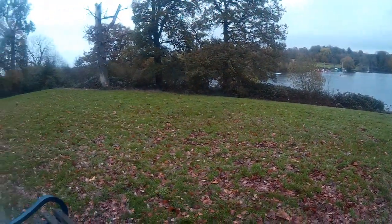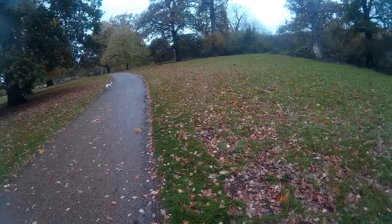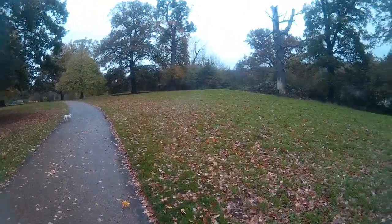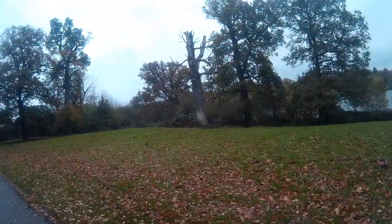Sound of a woodpecker. I often hear them on our walks in the park, not so much this time of year.